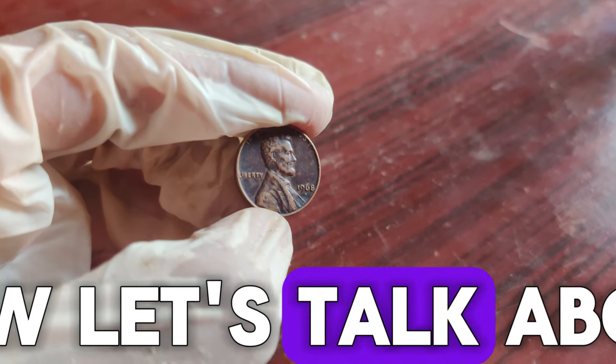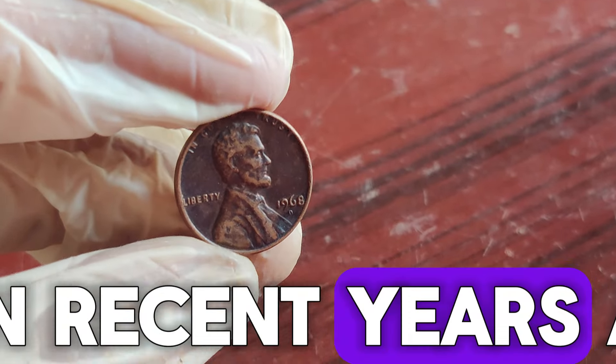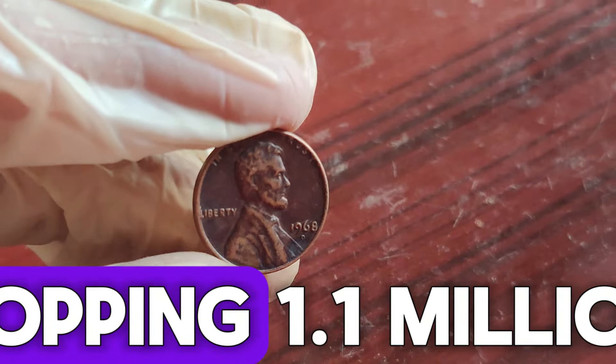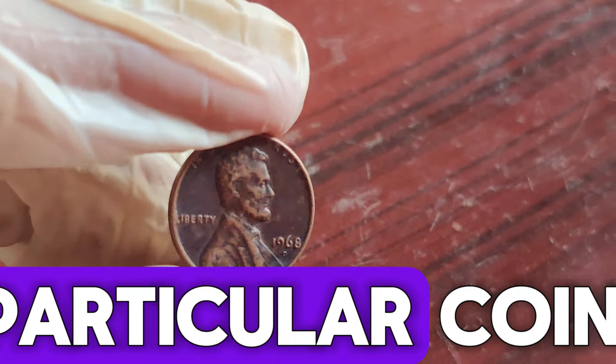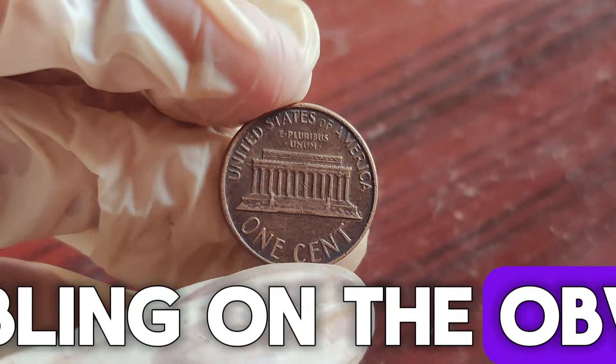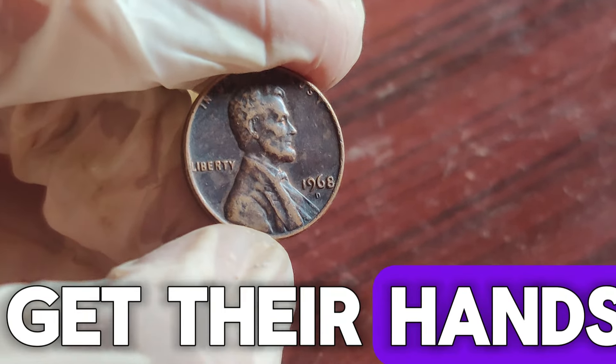Now, let's talk about the $1.1 million penny. In recent years, a 1968 D penny with a rare error was sold at auction for a whopping $1.1 million. This particular coin was in mint state condition and featured a unique doubling on the obverse. It's a rare gem that collectors were eager to get their hands on.